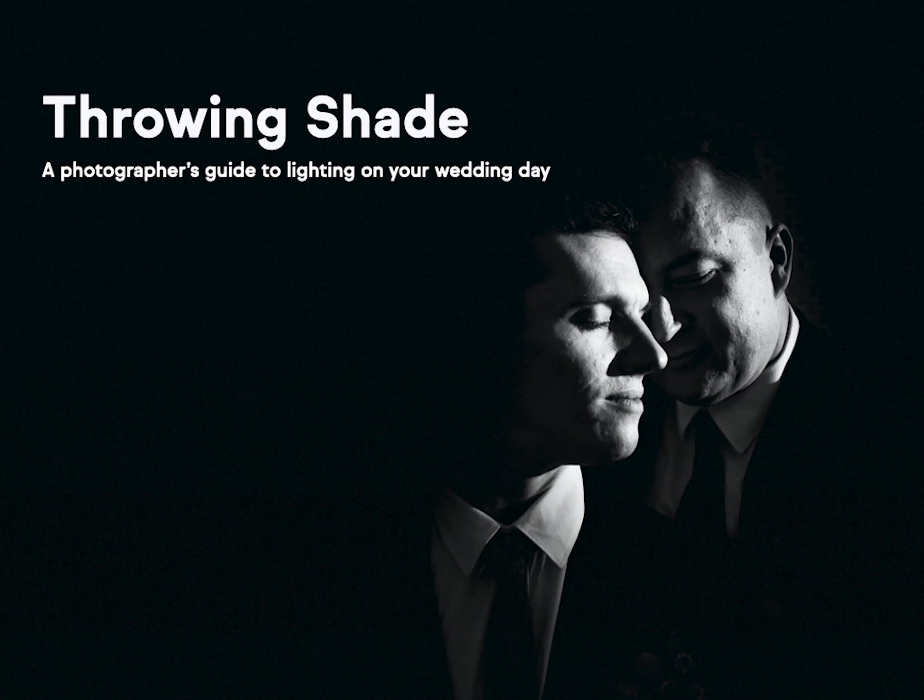Hey there, this is Hank from Henry Paul Photography, and today I want to talk to you a little bit about light. Without further ado, this is Throwing Shade: a photographer's guide to lighting on your wedding day.